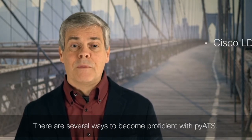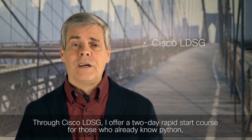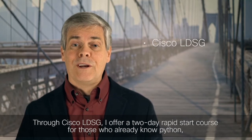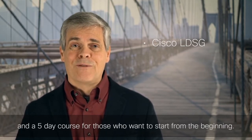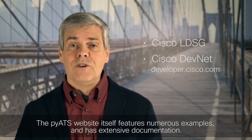There are several ways to become proficient with PyATS. Through Cisco LDSG, I offer a two-day rapid-start course for those who already know Python and a five-day course for those who want to start from the beginning. The PyATS website itself features numerous examples and has extensive documentation.